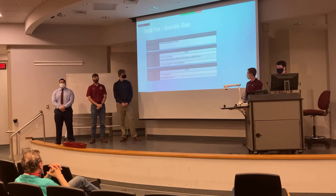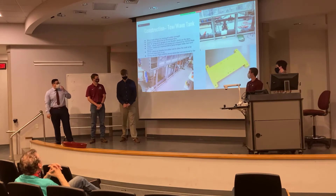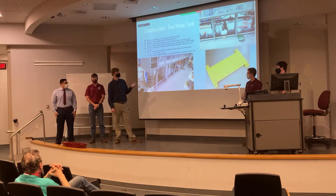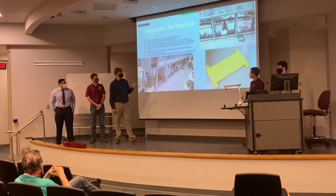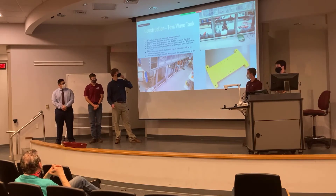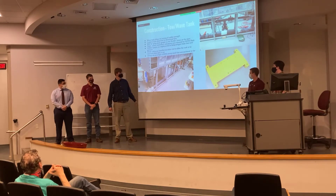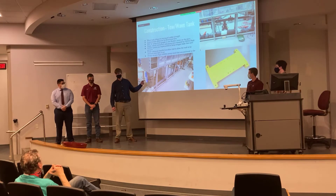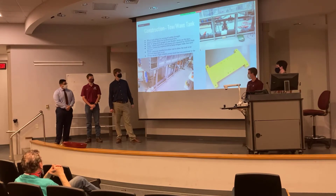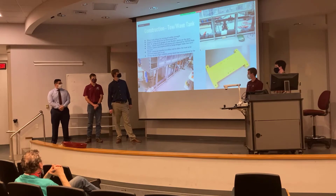We modified the wave tank in the fluid lab so it could have bi-directional flow to test flow across the rudder. We used four-inch Schedule 80 PVC as well as six-inch PVC, hooked up to a pump that uses 28 volts, and used a VFD to change the flow rate.